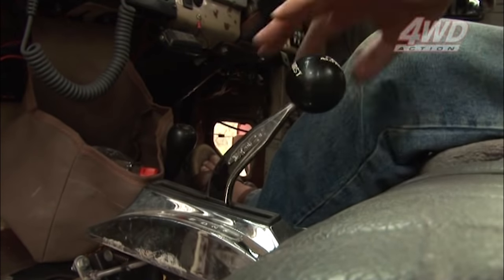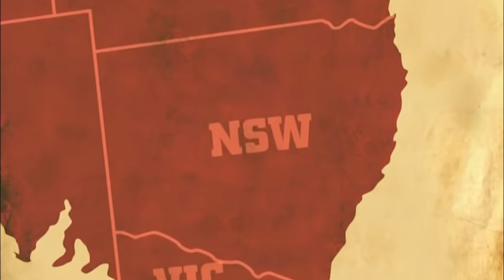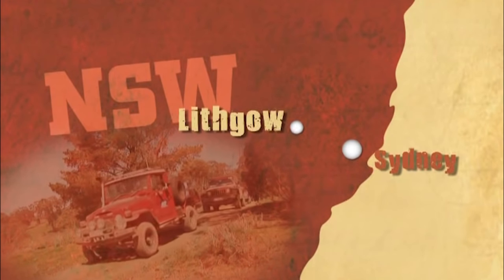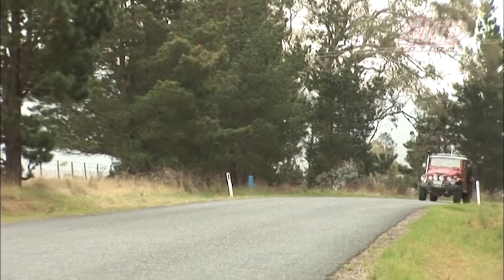Well, this is what Red was built for, so it's time to try her out. I can't wait. The whole plan is to kick off from the back of Lithgow and work our way through some of the better country, some of the interesting country, until we get to the top of Mount Walker.